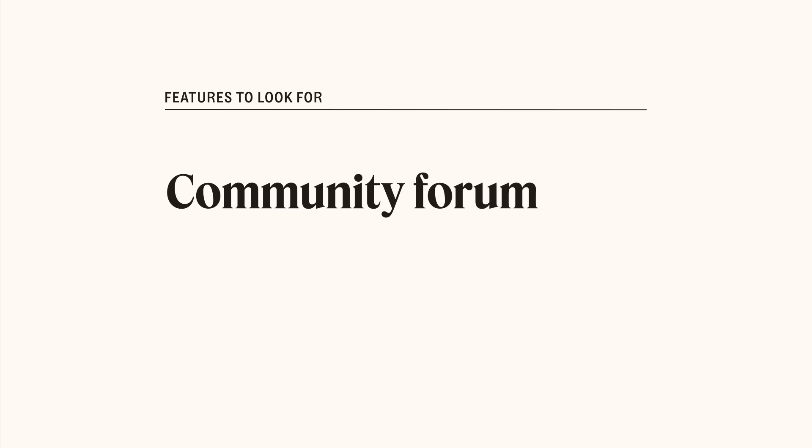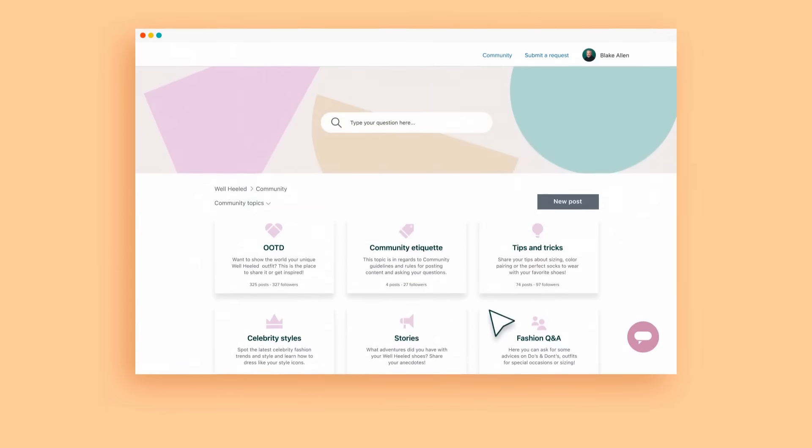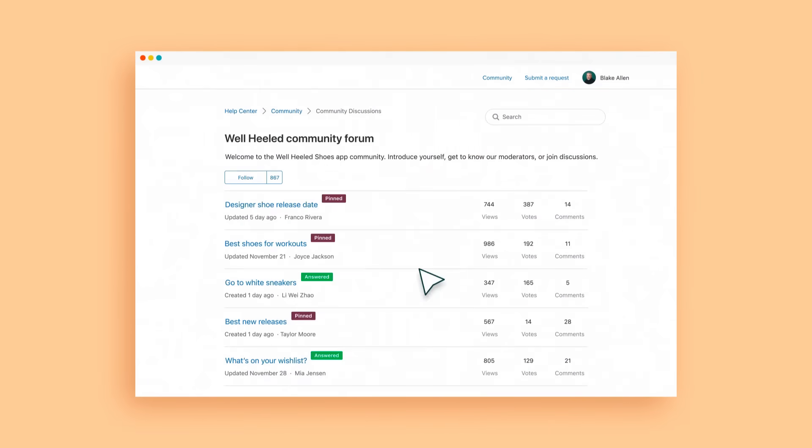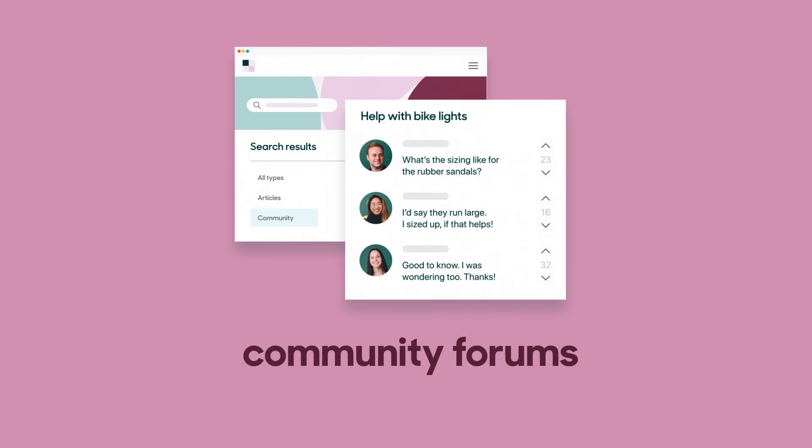Community forums. Community forums create a collaborative space for customers to connect with each other and share best practices. The right customer portal software lets your customers track, manage, and celebrate their contributions. For example, you can recognize customers who contribute to your community by giving them moderator permissions. Also, community forums are another way to deflect common requests.